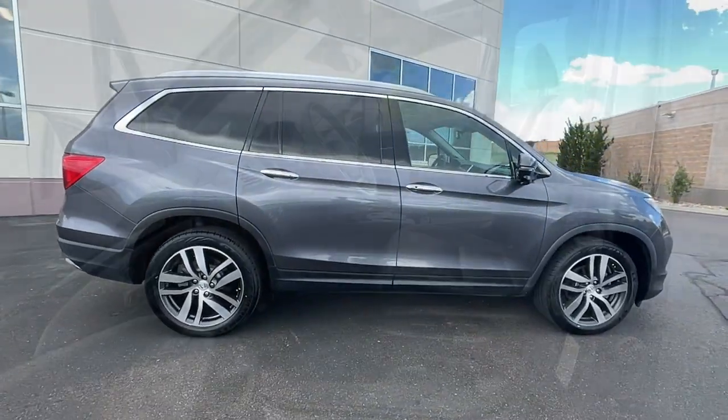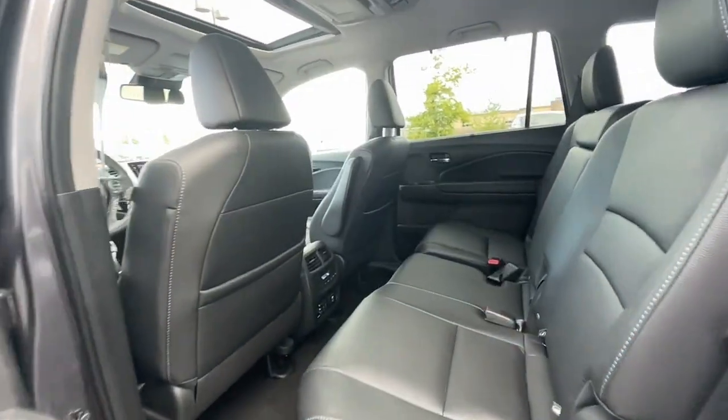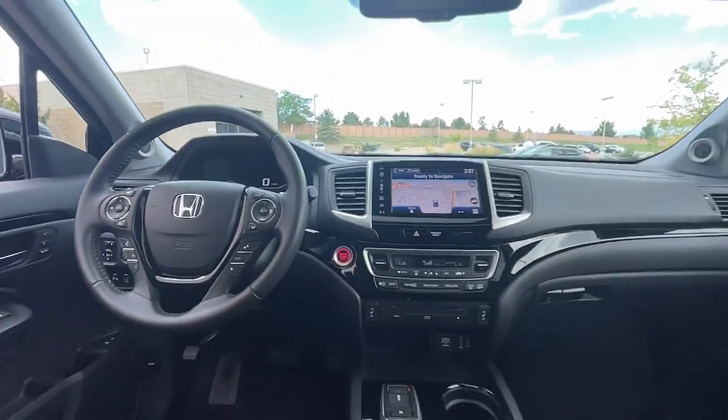The following are some of this vehicle's highlighted options: keyless entry, navigation system, sun/moonroof, power liftgate, power passenger seat, fog lamps, Bluetooth, aluminum wheels, heated front seats, and third row.